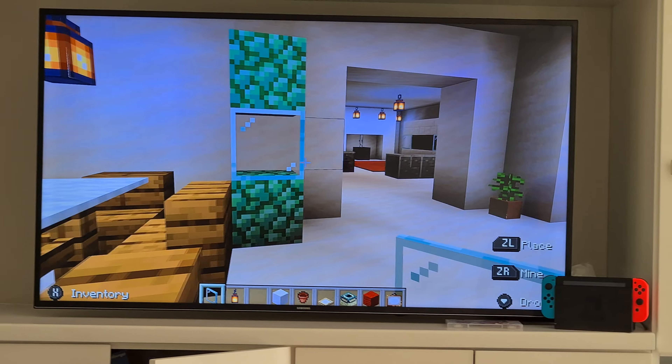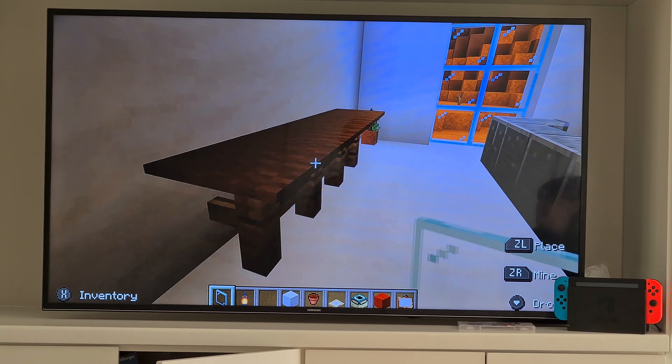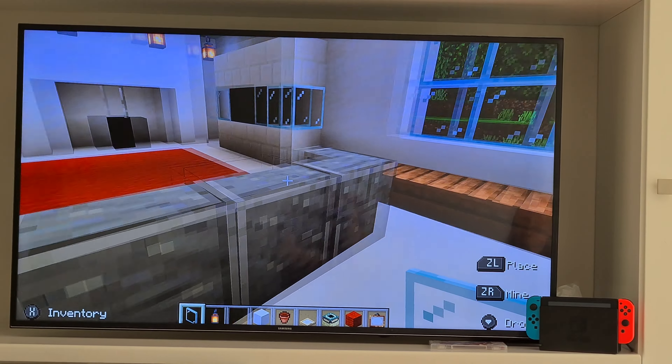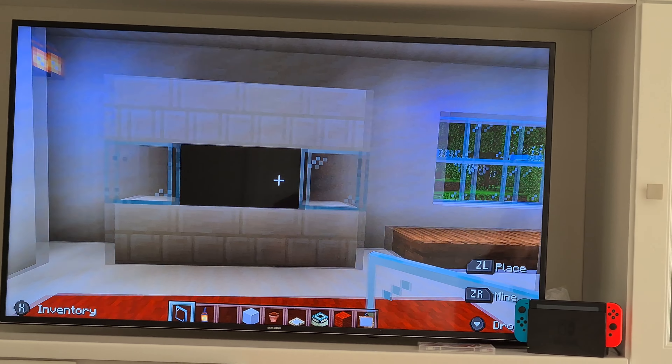Then you look here to the bed — beautiful array of colours. Then you come in and you feast your eyes on the kitchen table. Then you go to the big unit over here, you walk into the family room. Here is the little table behind the couch, the red carpet, the couch.